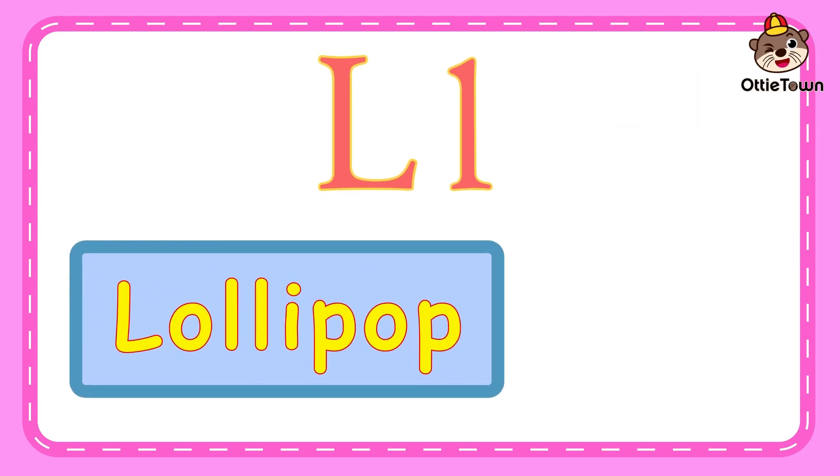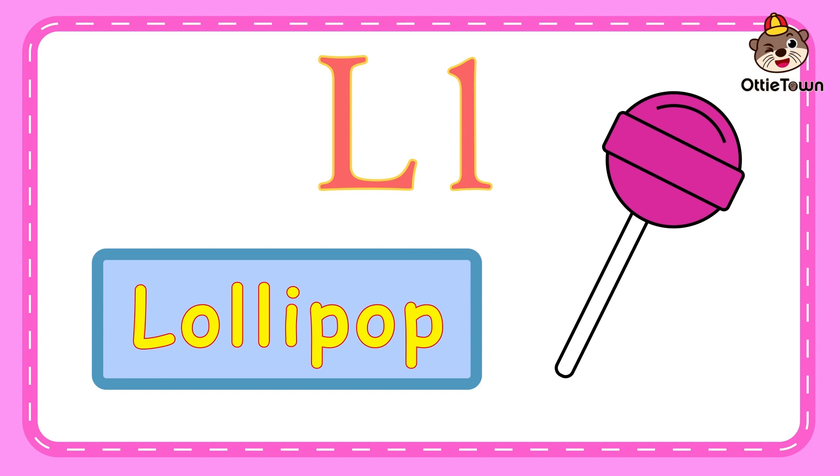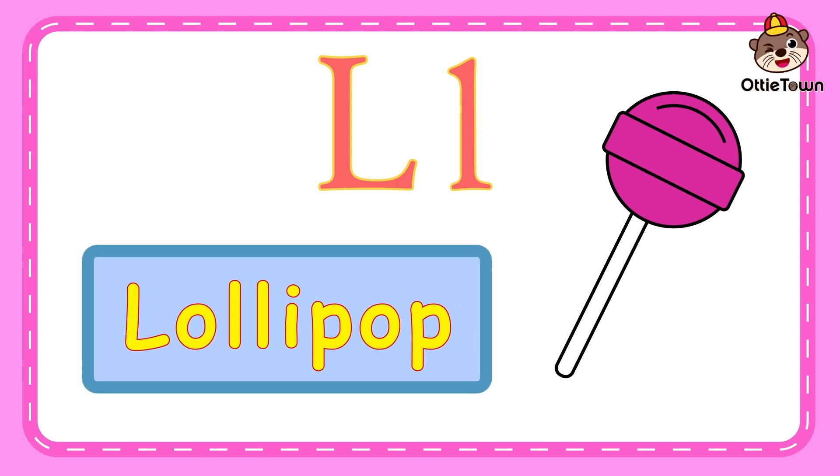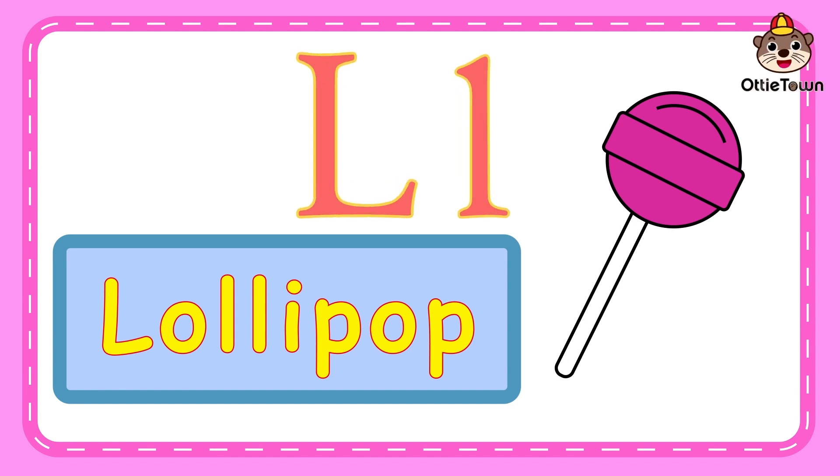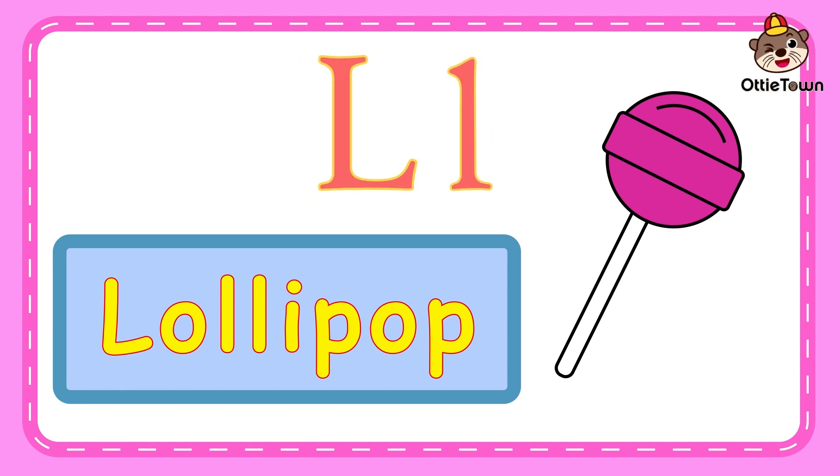Keep going! L is for lollipop. L, l, lollipop. Now, say lollipop. Excellent! Lollipop starts with the letter L. Well done, little superstars!